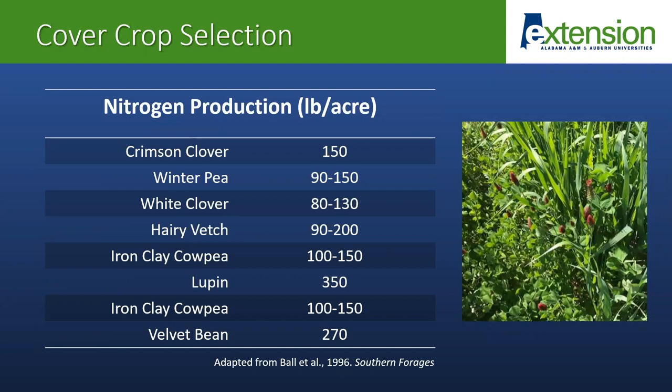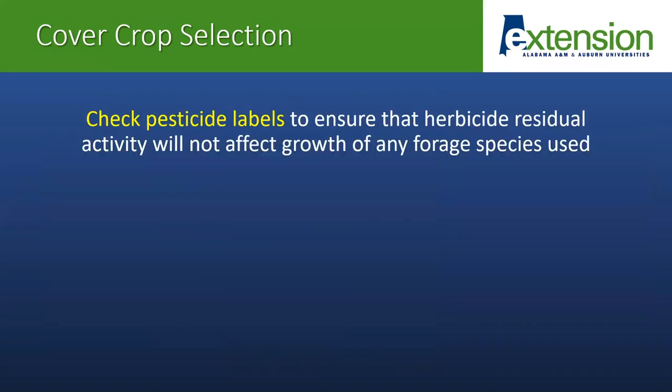Some of our winter annuals like crimson clover and hairy vetch can provide about 150 pounds per acre of nitrogen to the soil, and that nitrogen can help cut back on your costs for commercial fertilizer if you're using a mixture such as a legume with rye and oats. Depending on when that crop is terminated, it may also be able to provide some nitrogen to the subsequent cash crop. Know what herbicides were applied during the previous cash crop and check your pesticide labels to ensure that no herbicide residual activity is going to affect the growth of any forage species which are going to be planted. You don't want to buy seed only to have a poor stand from herbicide residual activity.